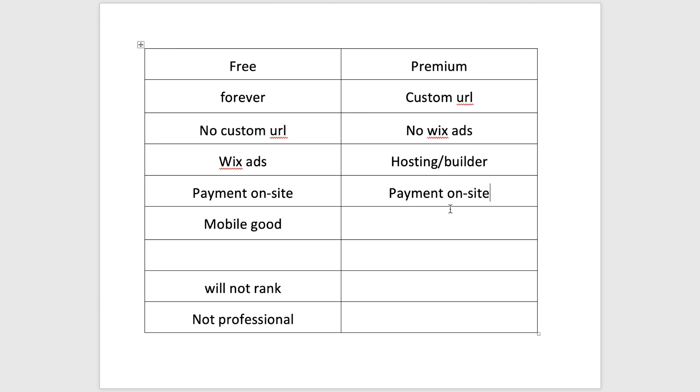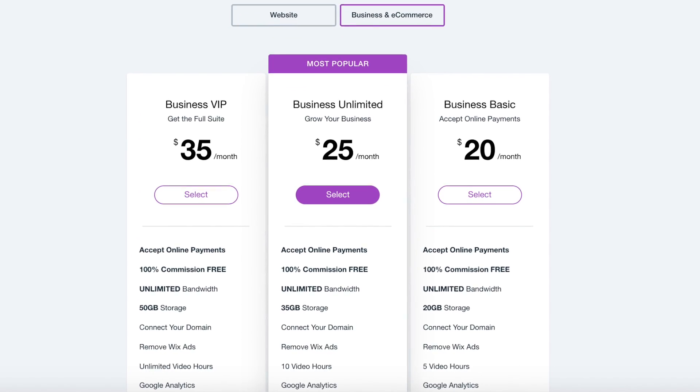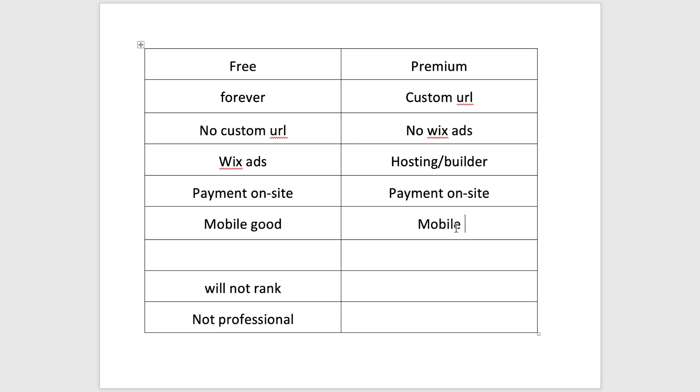With premium, you can actually connect payment on site, whether you're selling goods or collecting payment when someone books an appointment. If you need on-site payment, that's a business or e-commerce plan starting at about $20 a month. If you don't need that, you can come in at one of the entry-level plans. The mobile experience on premium is also great — not just good — because without those Wix ads at the top, your site looks amazing, professional, and perfectly formatted on mobile.